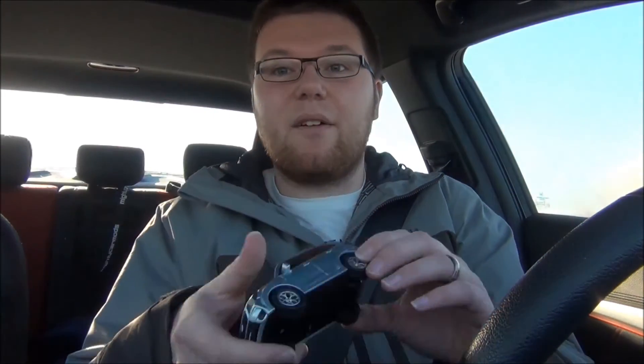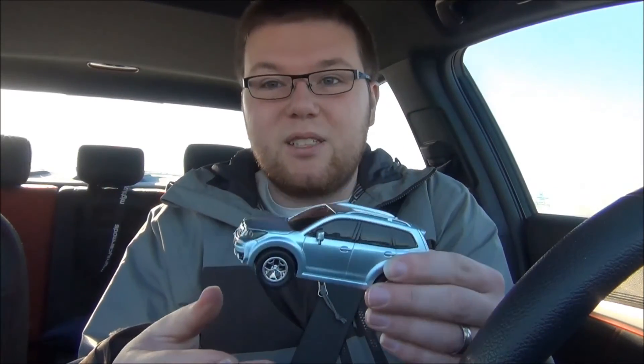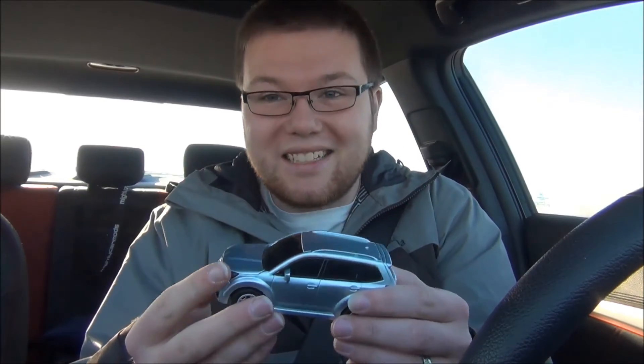And then lastly, I have a Subaru. We all know how good Subarus are in the winter — they are just phenomenal vehicles for driving in snow and ice. So I keep a Subaru in here just in case maybe this other stuff doesn't happen to get you by. You can break out the Subaru and get to wherever you need to go.